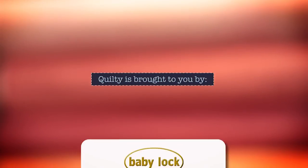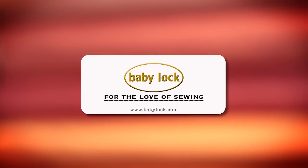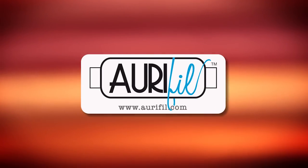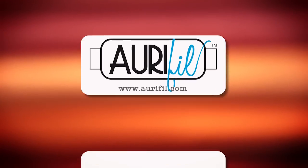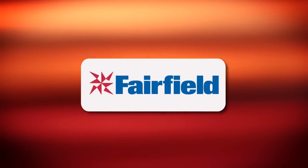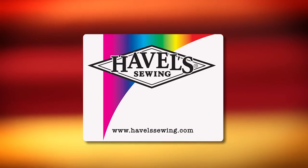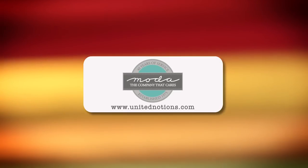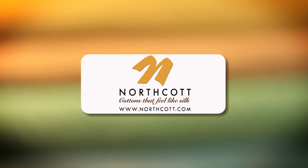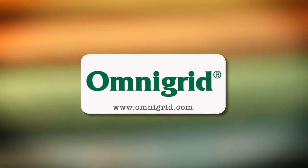Quilty is brought to you by Baby Lock — sewing and long arm machines from piecing to long arming, for the love of sewing. Aurifil, Italian thread perfectly suited for all your quilting projects. Dear Stella, a unique fabric brand with modern style. Fairfield, together we can make beautiful things. Hovels Sewing, cut to the point. Moda, make something quilty with Moda fabrics. Northcott, cottons that feel like silk. Omnigrid, providing quilters with specialty rulers and accessories for over 30 years.